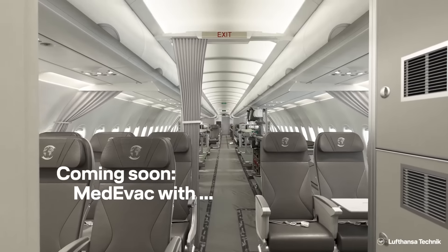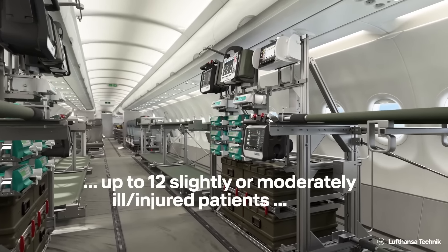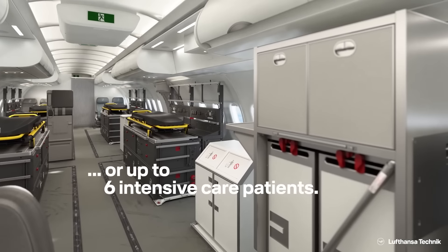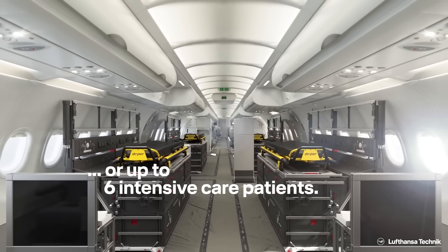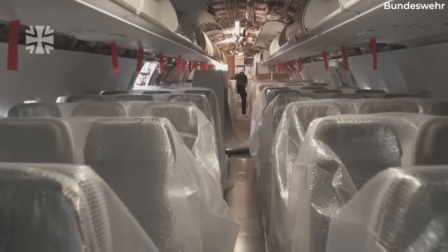In a passenger configuration, the planes can carry up to 136, although they will also find use as a medevac plane with the addition of oxygen supplies and more. However, the planes will only enter active service operations in mid-2023 after achieving the needed Supplemental Type Certification, or STC, for civil, military, and medevac flights.